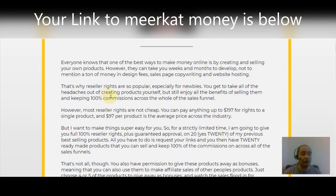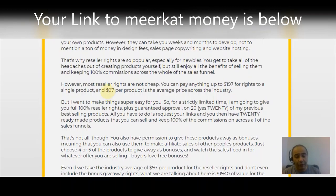With Meerkat Money, for a strictly limited time you're going to get 100% reseller rights plus guaranteed approval on 20 previously best-selling products. All you have to do is request your links and then you have 20 ready-made products you can sell and keep 100% of the commissions across all the sales funnels. You will also have permission to give these products away as bonuses, meaning you can use them to make affiliate sales for other people's products — give them away as a bonus to incentivize buyers.